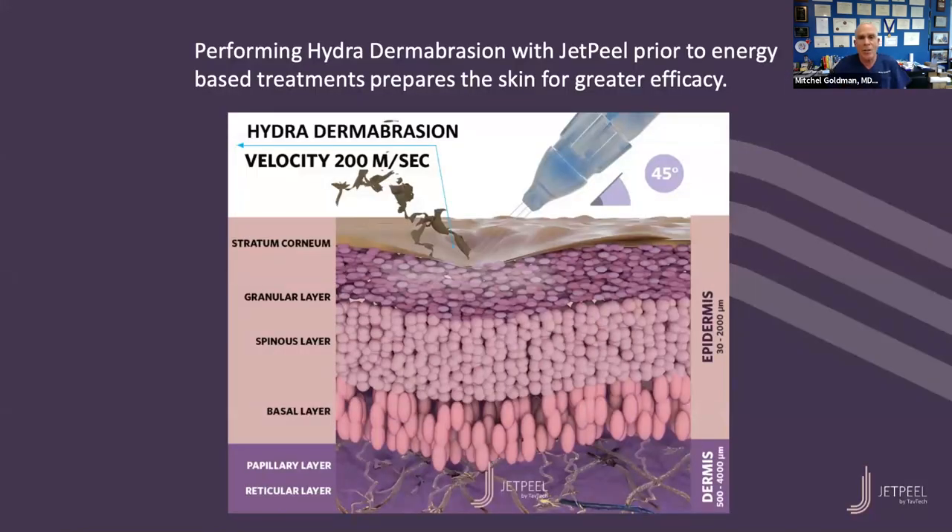The JetPeel was actually developed by a rocket scientist. What it does is shoot whatever we're infusing - whether it's water, air, or a product - underneath the skin at a velocity of 200 meters per second, which is really, really fast. You would think that would be painful, but all you feel is a cooling sensation. The products we're putting in don't go down into the fat or muscles - they stay within the skin, in what's called the stratum corneum and the granular layer, which are the layers of the epidermis that become aged with sun damage, and we can improve them with the JetPeel.